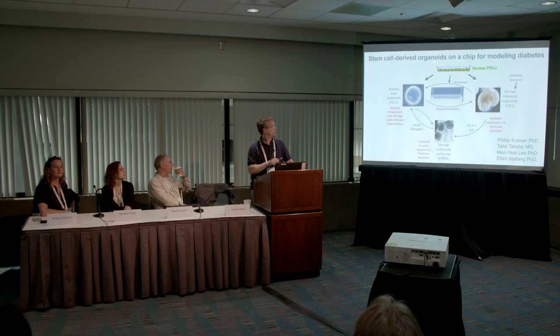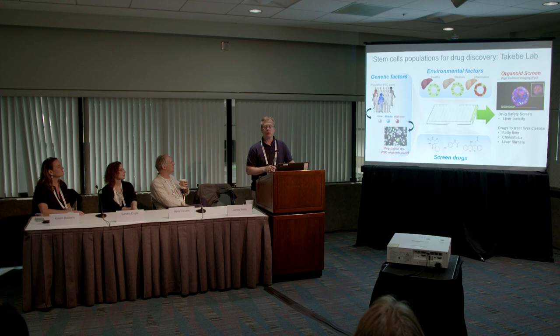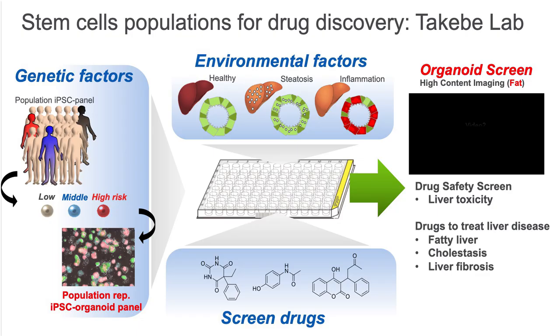Organs-on-a-chip technologies are exciting for studying disease processes and testing new therapeutic drugs. For drug discovery, you can generate banks of stem cells from a wide variety of patients, recapitulating the awesome genetic diversity on the planet in a petri dish. Using diverse stem cells from people with low, moderate, or high-risk disease backgrounds, you can study genetic and environmental factors. Shown here is a liver bud organoid from my colleague Taka Takebe's lab, induced to be a fatty liver organoid to study liver diseases and screen drugs.